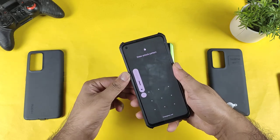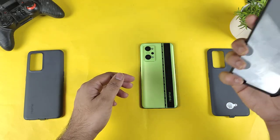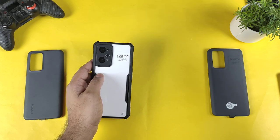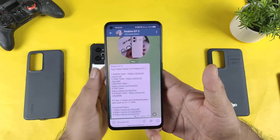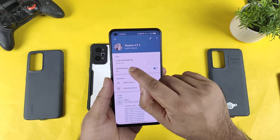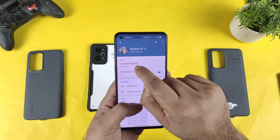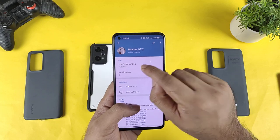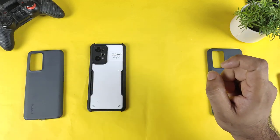So definitely, friends, you can use the cases of both Realme GT Neo2 and GT2 interchangeably — no issues with that. If you cannot find any cases, make sure to join my Telegram group for Realme GT2. The group name is 'Realme GT2 5G' — search that exact name in Telegram and you will find my group.